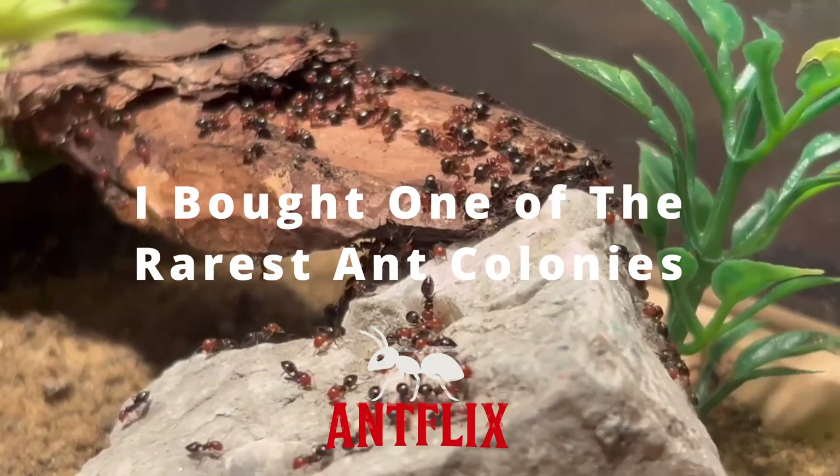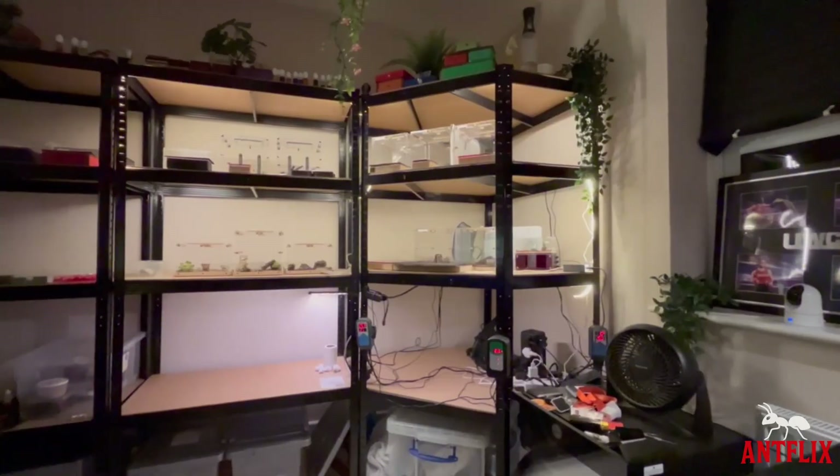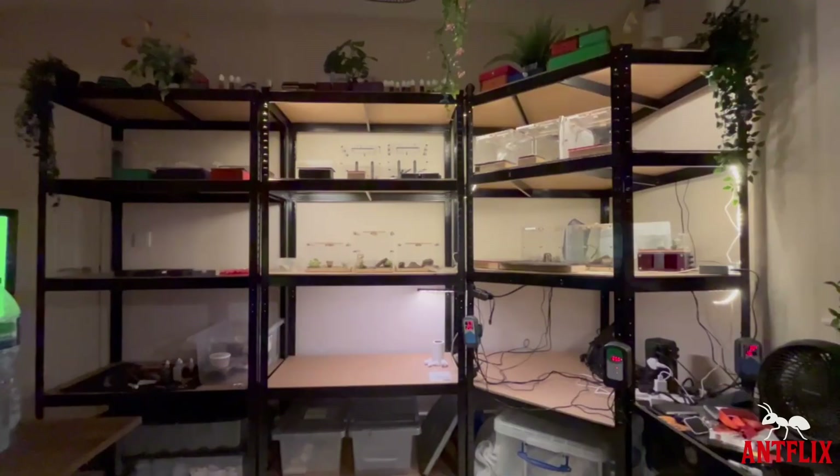I bought one of the rarest ant colonies you can buy in ant keeping, and you won't believe the setup I give them at the end of the video.